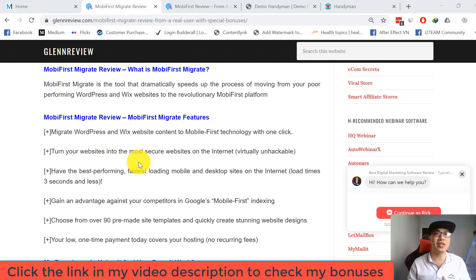Mobi First Migrate is a tool that dramatically speeds up the process of moving from your poor-performing WordPress and Wix websites to the revolutionary Mobi First platform. With one click, you can migrate WordPress and Wix websites to Mobi First technology, turning your website into one of the most secure, virtually unhackable websites on the internet.